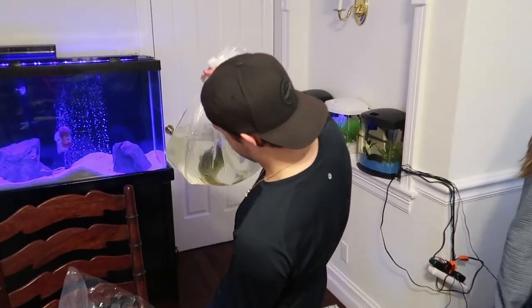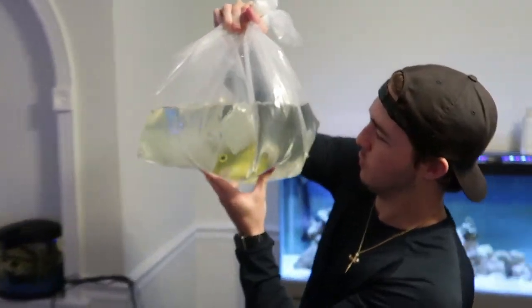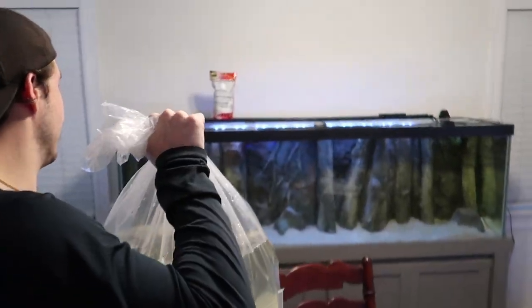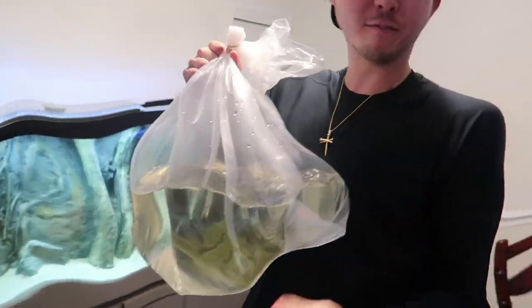Look at him — he's a big boy. Nice and green, about six inches. He's healthy, he's got a lot of energy, he looks great. Let's float him. He's probably not gonna fit in the lid easily. You guys better like this video because I just tore both rotator cuffs trying to hold this bag — this thing is about 55 pounds.